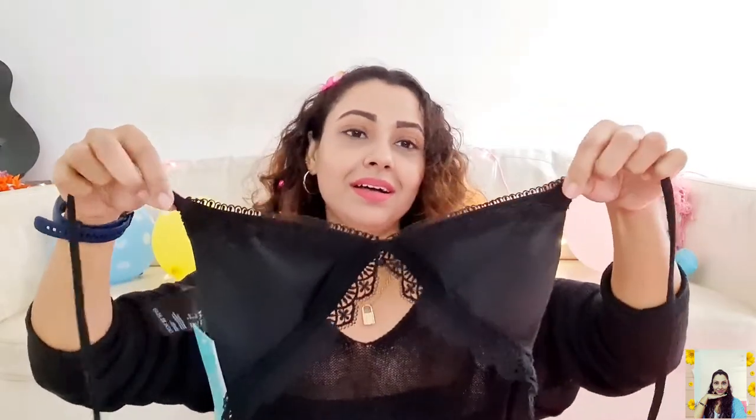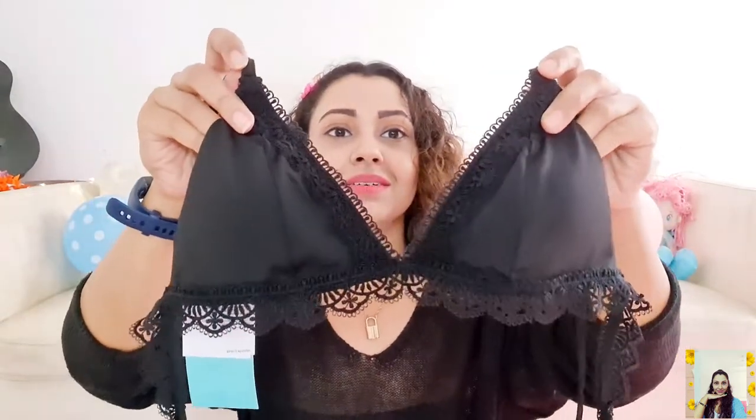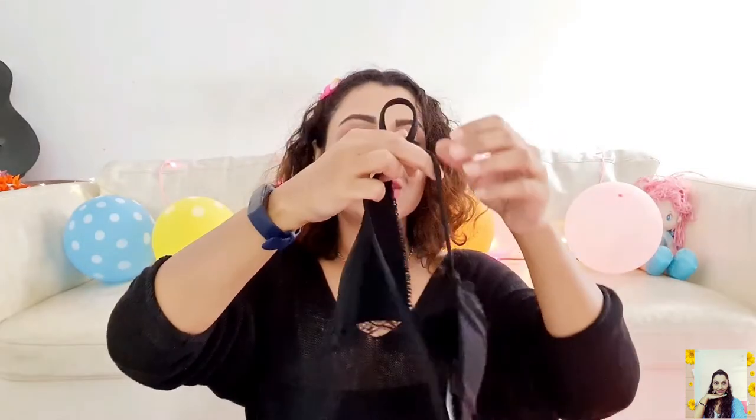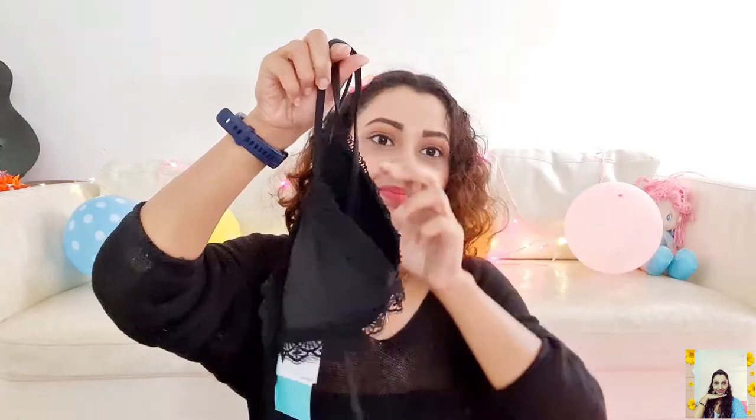This is the last one. It's a black triangle bikini top with beautiful lace detail. It has padded cups with removable inserts and ties to fasten at the back. It's a pretty one and a perfect one for your next beach trip — so it's a must-have. I grabbed this one at just 277 and the actual price is 1499.